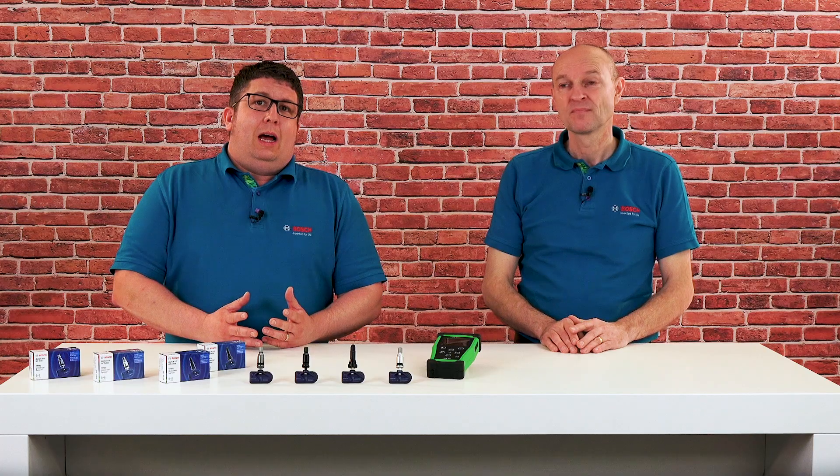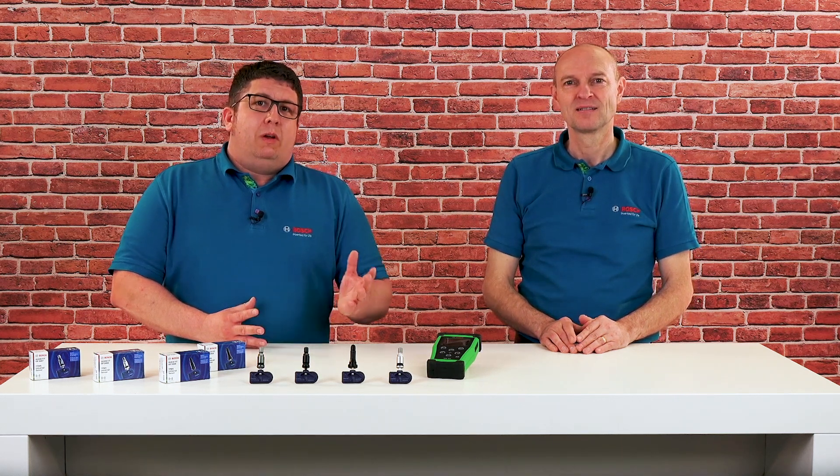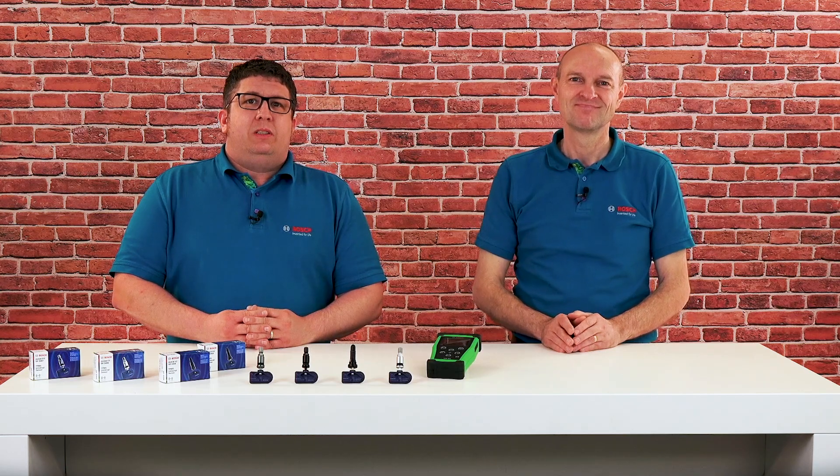But how does a tire pressure monitoring system actually work, and how to differentiate between the various systems? Wolfgang now explains this to us with six facts.